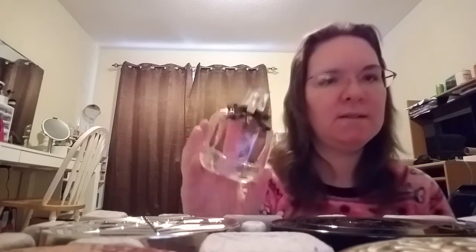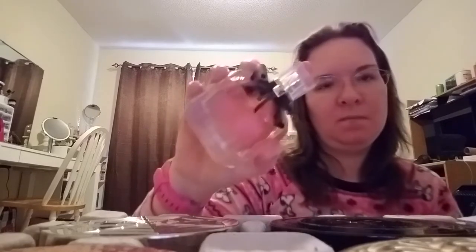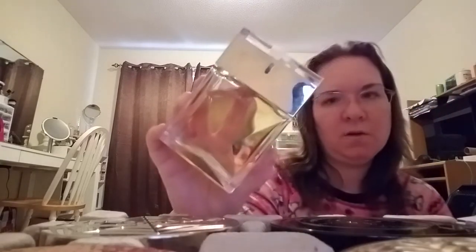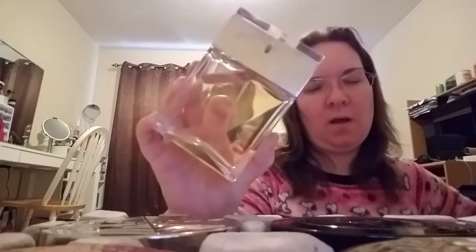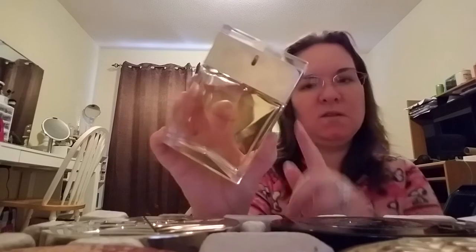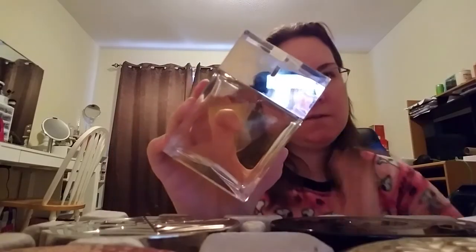The next fragrance is by YSL again — this is Mon Paris. I love this fragrance; it's such a pretty fragrance. This was a gratis for me as well, so I got this tester. Then I have the Michael Kors — this is the regular Michael Kors, which I got through Kohl's when I accumulated a bunch of credits and they let me pick out a fragrance. This was actually my first high-end fragrance.